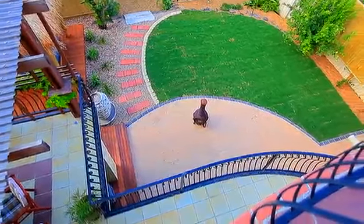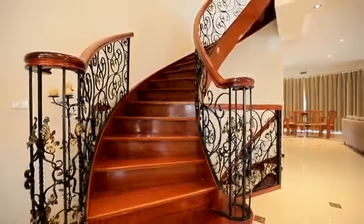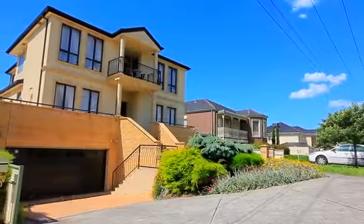Thanks for joining me on the tour of number 46 Waramonga Road in the prestigious Mancuba Estate Fundura. For any further enquiry, please give me a call and we look forward to seeing you at the opening for inspections.